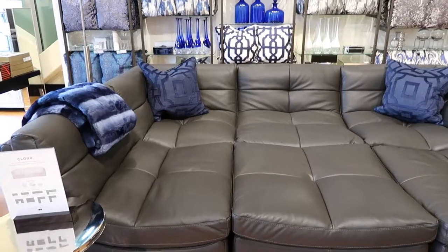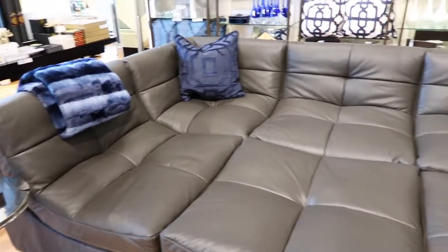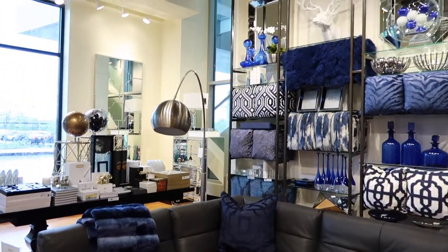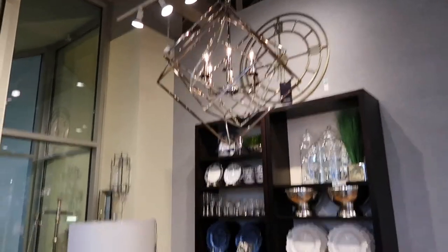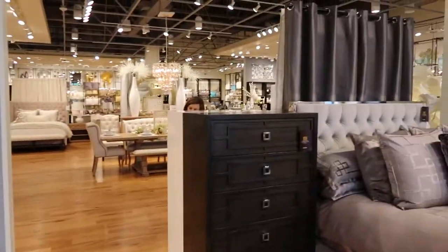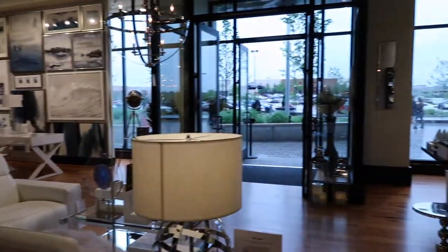My mom and I just found the comfiest couch — and the biggest. This couch is incredible. I could sleep on this thing every night. Everything in here is insane. How gorgeous is that light? And that table. I could live inside the store. It's so pretty.